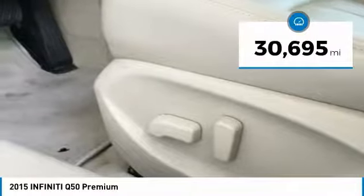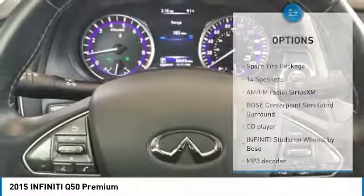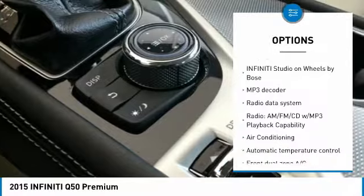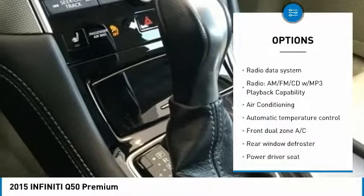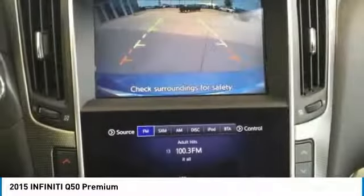This vehicle has less than 35,000 miles. Here are some of this vehicle's great options: backup camera, heated seats, traction control, power passenger seat, air conditioning, leather wrapped steering wheel, dual airbags, alloy wheels, one owner, and power steering.